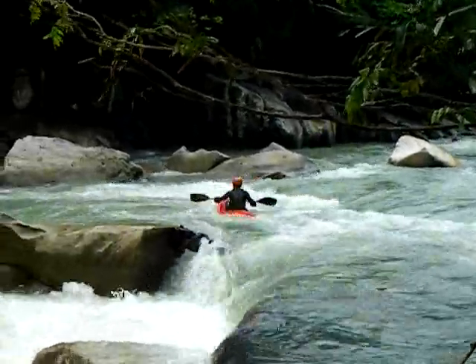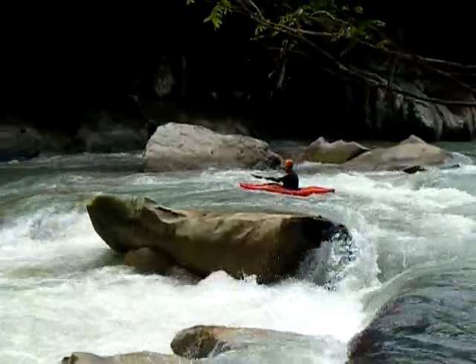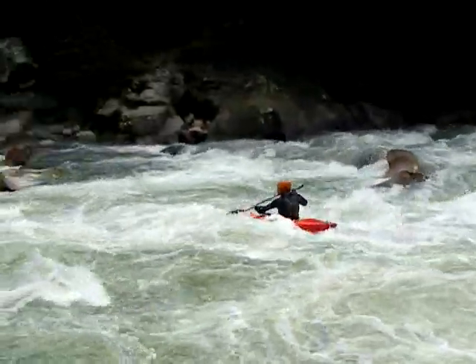Well, after the Venado confluence we came through a few class 3 to 4 drops, and this is another one. Kind of in gorge territory.